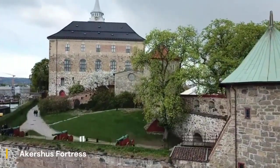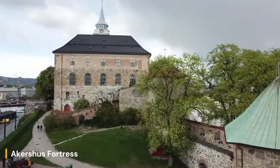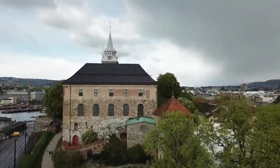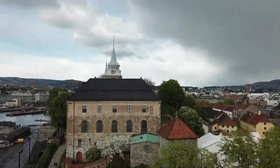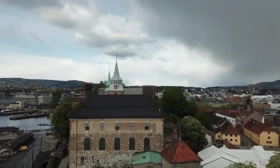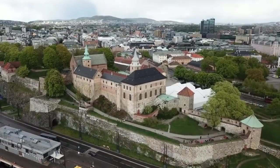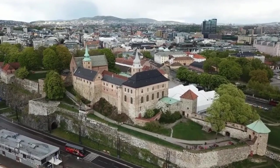Akershus Fortress, a historic landmark perched on the shores of the Oslofjord, stands as a symbol of Norway's rich and storied past. Dating back to the late 13th century, this medieval fortress has played a crucial role in the defense and governance of Oslo throughout the centuries.